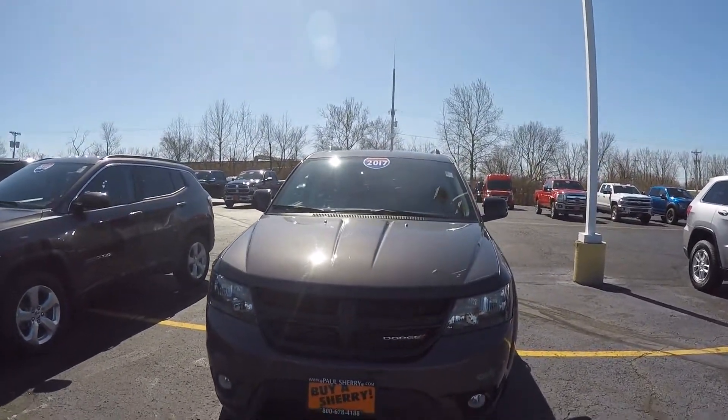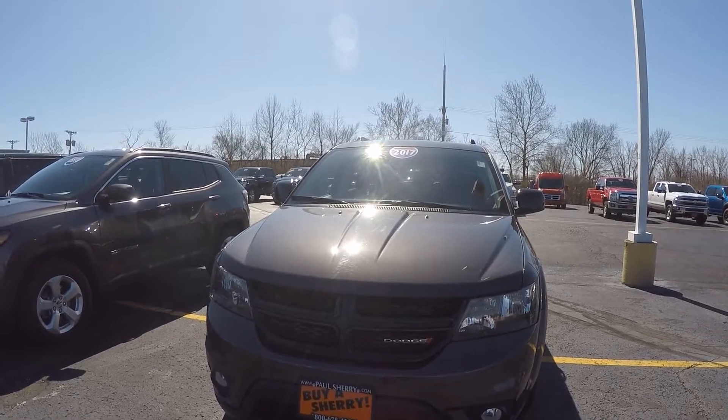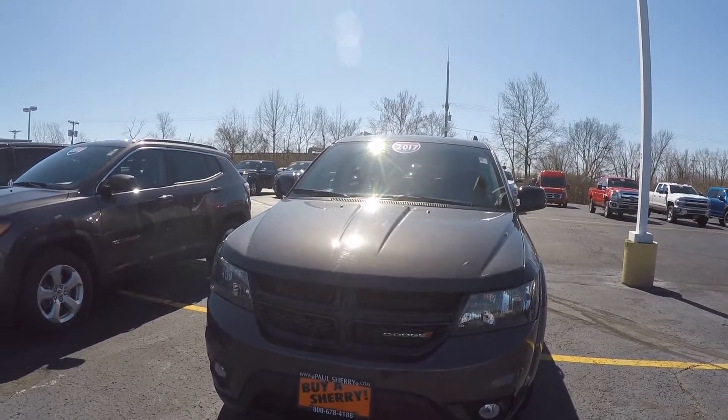Alright guys, again this is Justin Sturgeon here at Paul Sherry Chrysler Dodge Jeep. If you guys have any questions or want to come out and test drive this vehicle, give me a call here at 937-778-0830 extension 1127. Have a good day.